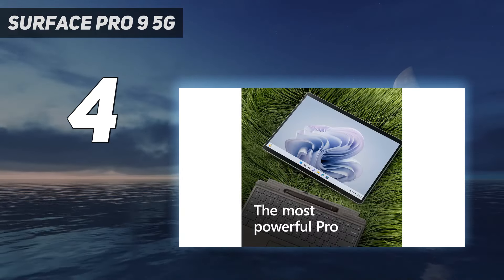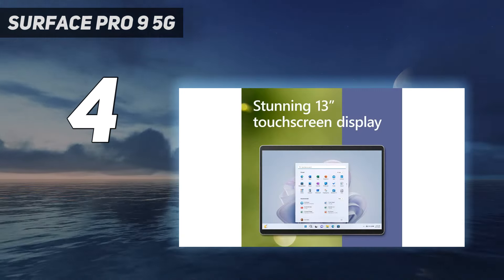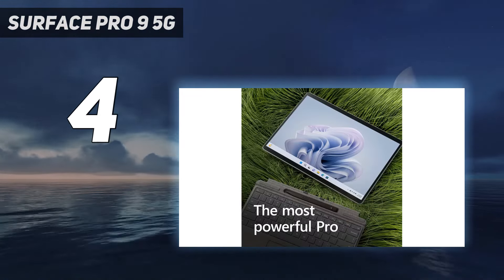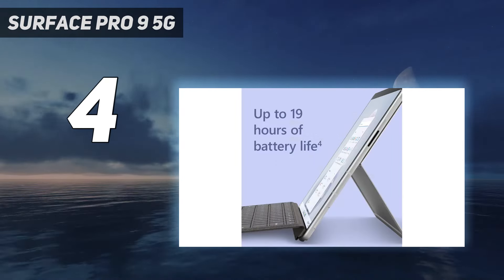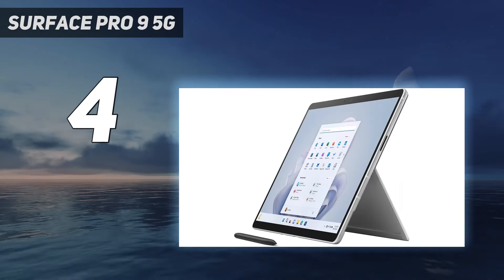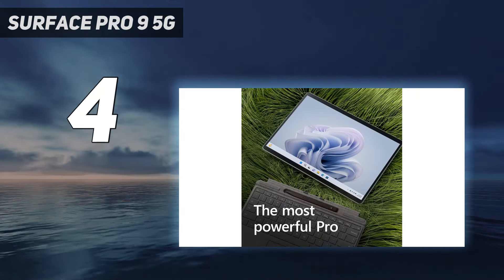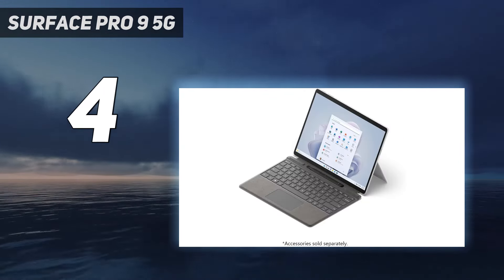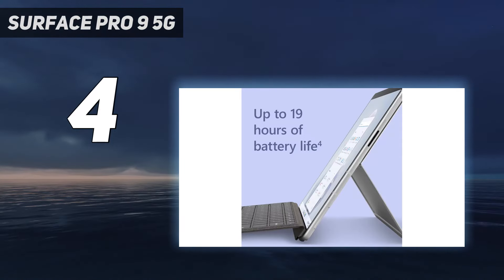On top of that, Windows 11 running on the ARM-based SQ3 is mostly good. There are still hiccups, however, with ARM still seeing system compatibility and stability issues like weird screen glitches, the Edge browser constantly crashing, and the Adobe Creative Cloud bug preventing us from running Adobe Photoshop CC 2023. If you're looking for something for productivity or content creation, we'd go with the Intel-powered model. If not, this latest addition to the Surface Pro line is pretty great, and it's certainly among the best Windows laptops right now.